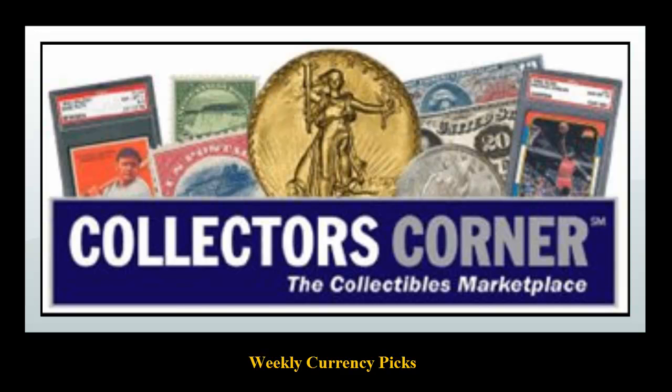Collectors Corner Currency Picks for the week of May 5, 2014. As of today, there are over 6,300 notes available for sale. This week's Currency Picks come from TreasuresStocks.com.